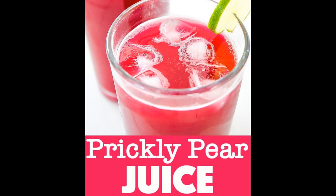Prickly pears were exported to Malta from southern Italy in the early 1900s, and to this day the juice is used to make a delicious but potent liqueur.